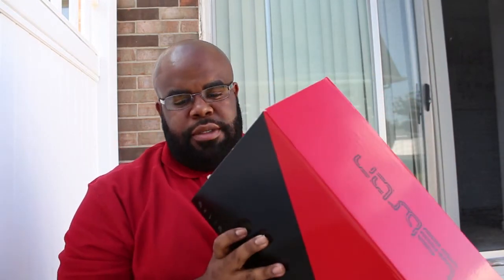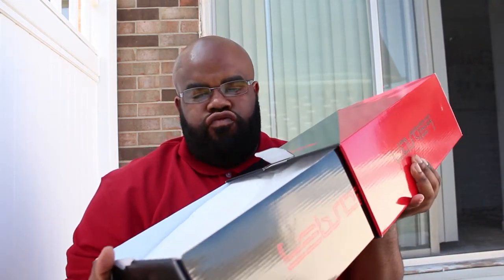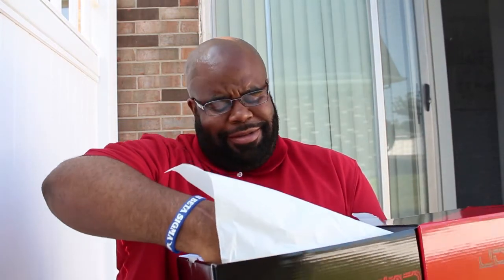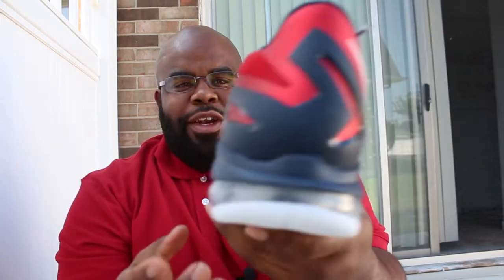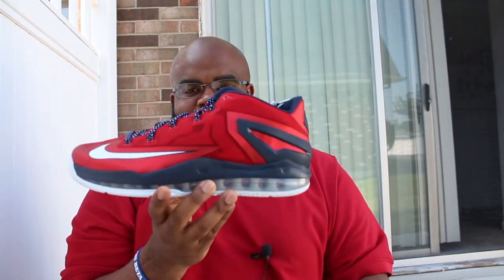A bronze box — I'm sure everybody knows what this is. Size 11, colorway is University Red, White, Obsidian. Oh yeah man — the LeBron 11 Low Independence Day! These are sick. Stay tuned for that review.